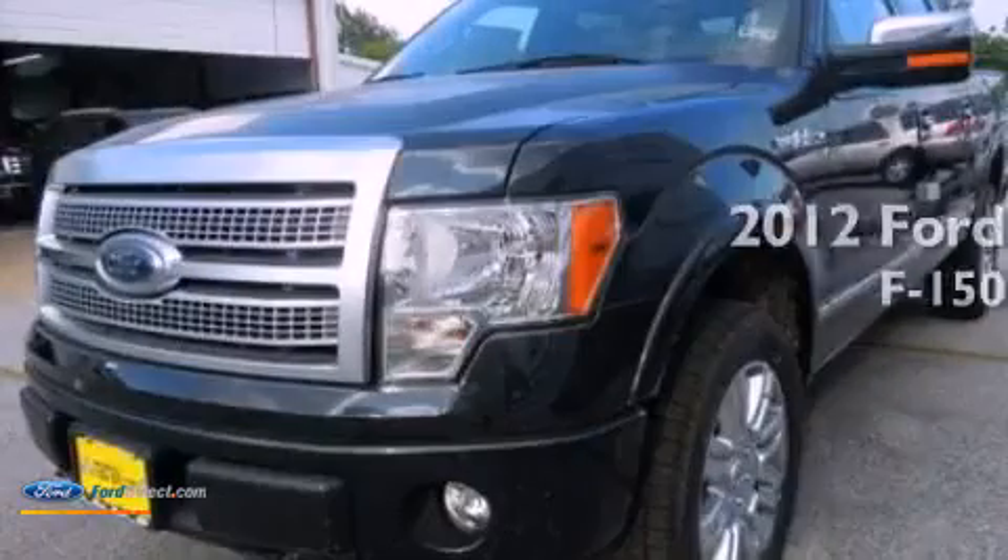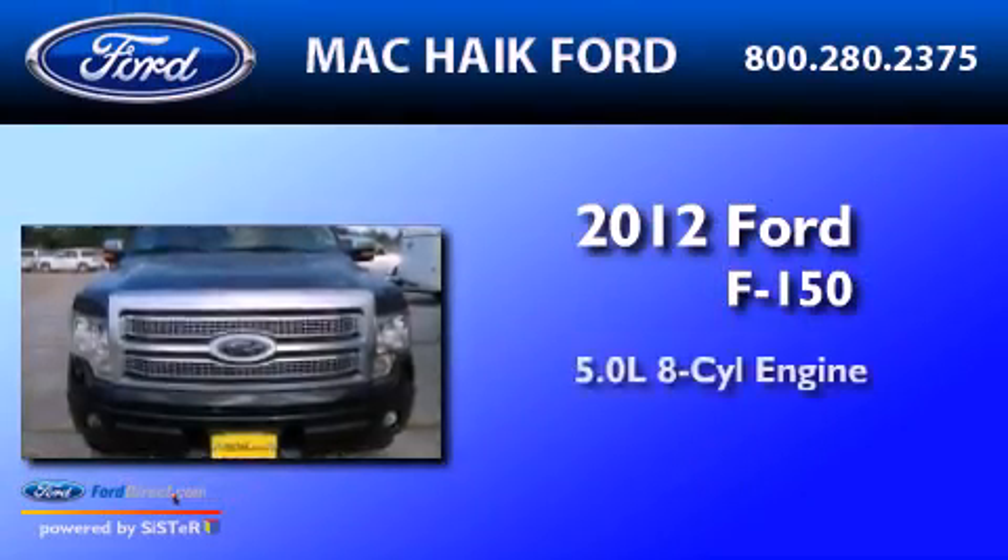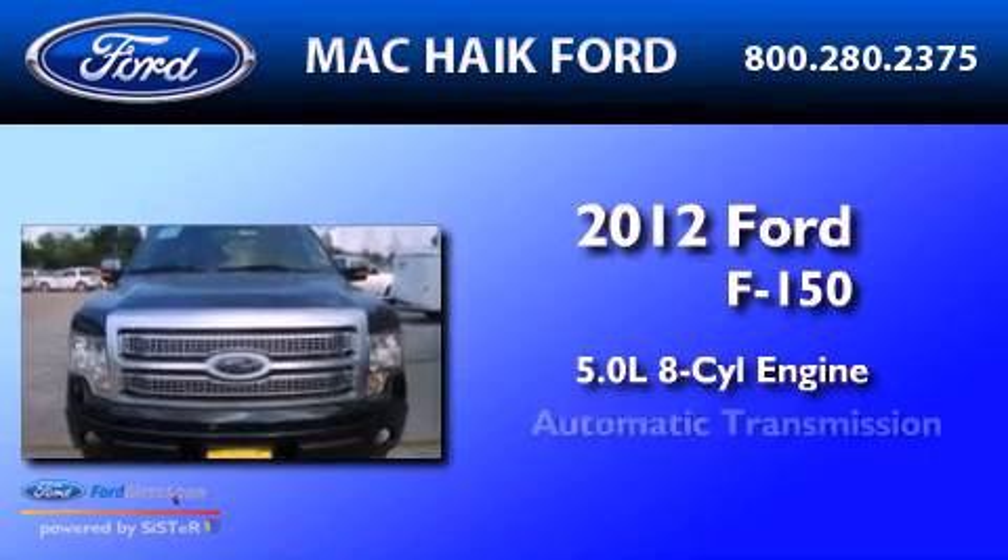This is a brand-new 2012 Ford F-150. It has a 5.0-liter eight-cylinder engine and an automatic transmission.